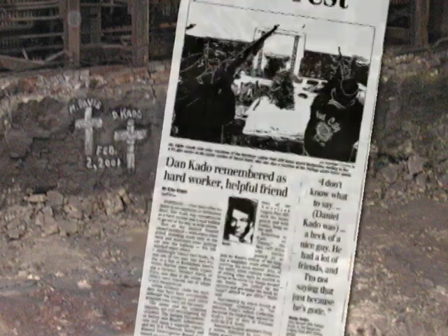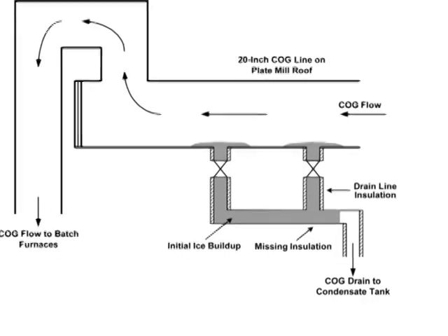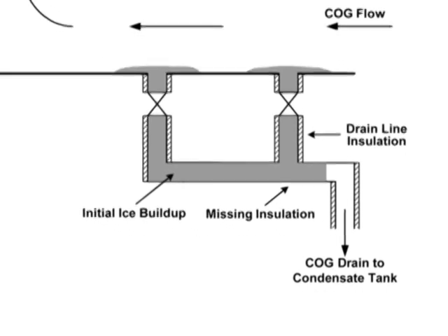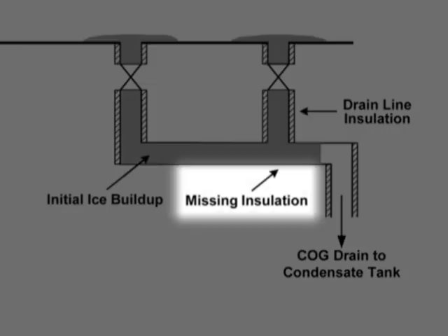In the winter of 2001, water accumulated inside the dead leg and froze, cracking the valve. As a crew later began work to replace the valve, they were sprayed with flammable liquid gas condensate, which ignited. The fire killed two workers and injured four others. Both the water and the flammable liquid had condensed from the coke oven gas. The accumulation of liquids had accelerated because insulation had been removed from piping, and drain lines in the gas system had become blocked with ice.